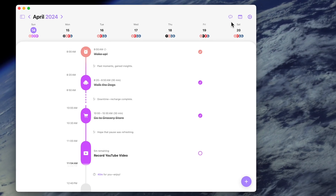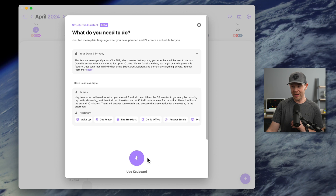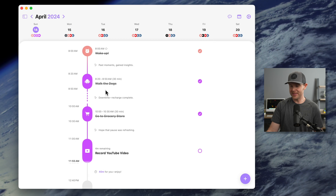This morning while I was drinking my coffee, still groggy, I went ahead and just rambled and told Structured everything I needed to get done, because it has this really cool dictation AI assistant functionality — you can find it right up here, it looks like a little robot. When I click on this, I can either type it out or click the little microphone and just start talking about what I want to accomplish during the day. I found that it's pretty accurate — I can even say I want to spend three hours editing video today, and it will make an event that is three hours long.